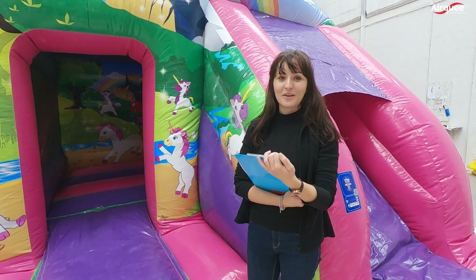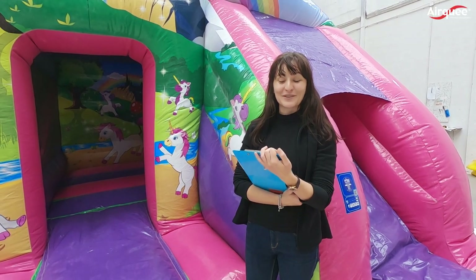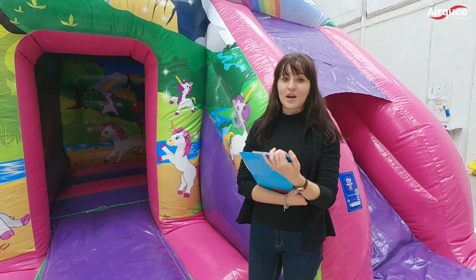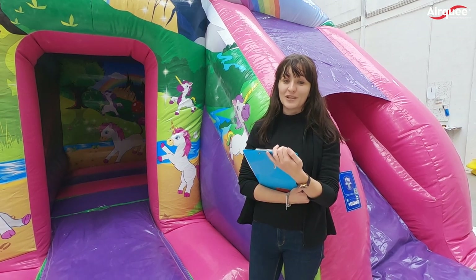Hi everyone, my name is Tilda. I've been working for Elki since 2013. Our customers said that we should be highlighting why Elki products are the best on the market.